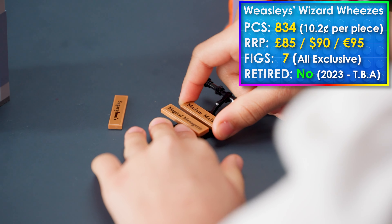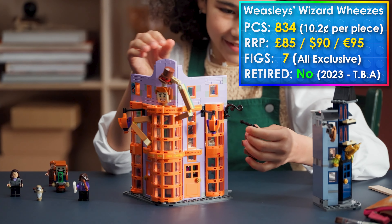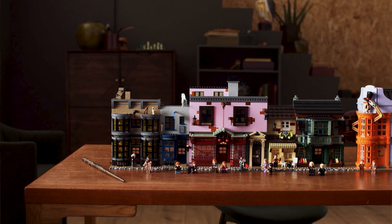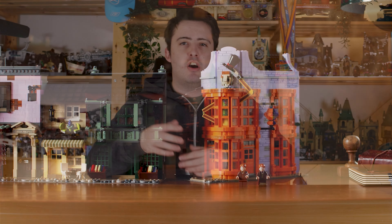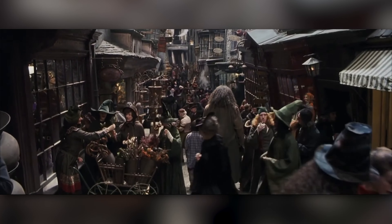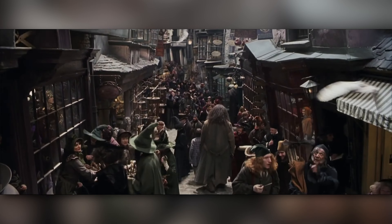The first is the 2023 Weasley's Wizard Wheezes Diagon Alley set which came out in June of last year. This set has only been out for about a year but is already set to retire at the end of this year. A lot of people may not have bought this because they have the big UCS Diagon Alley set, but LEGO are planning to release play sets of all the Diagon Alley shops so you can put them all together to make a big play-scale Diagon Alley.